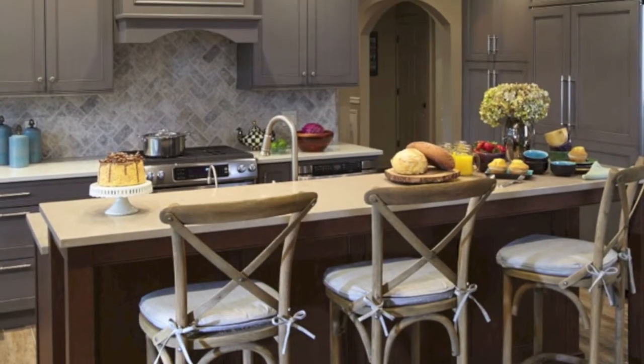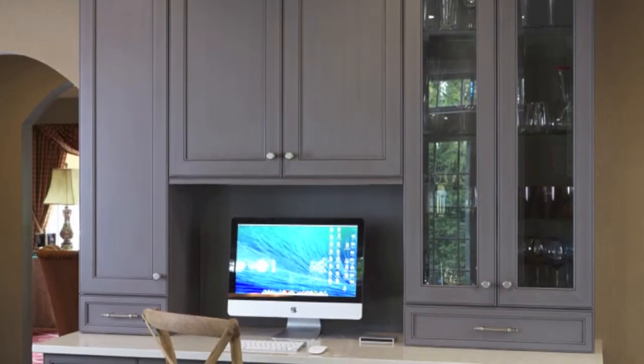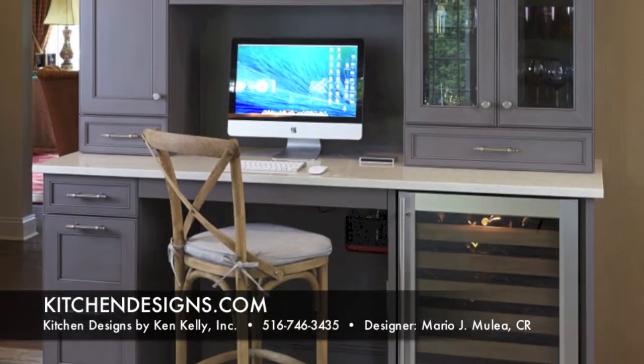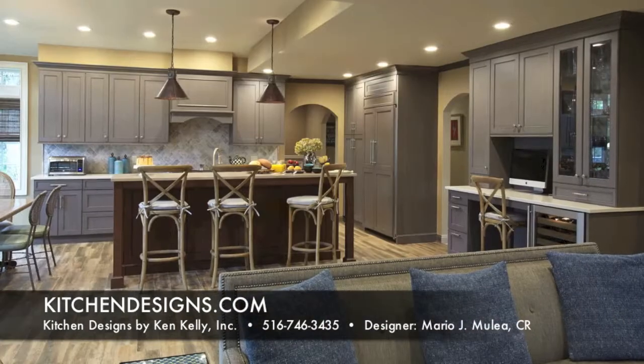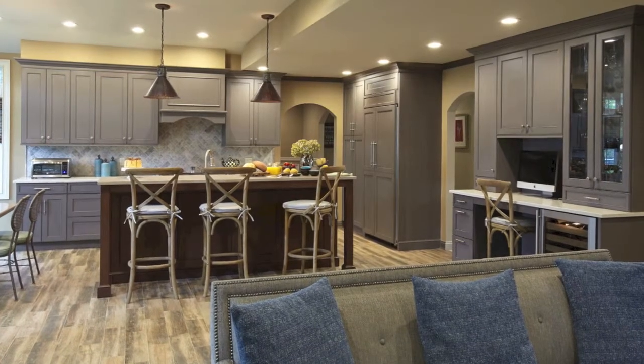Sometimes meeting a designer for the first time is not always by chance — sometimes it is meant to be. Such was the case when a Roslyn, Long Island homeowner walked into the Kitchen Designs by Ken Kelly showroom with an architectural plan and a vision for their dream kitchen and family room renovation.